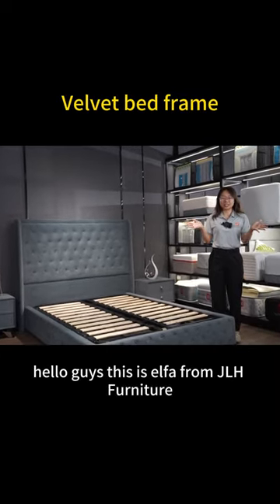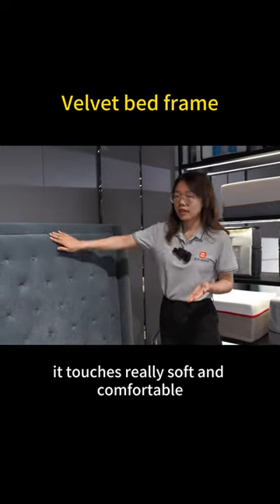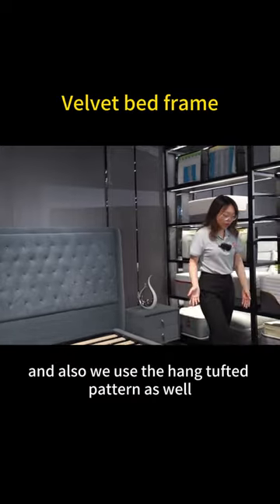Hello guys, this is Alpha from George Furniture. We can see the headboard — it uses luxury velvet fabric that feels really soft and comfortable. The solid wood slats you can see here are used to build the back frame.